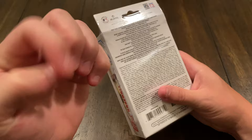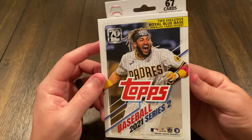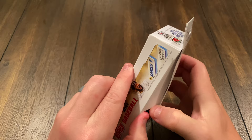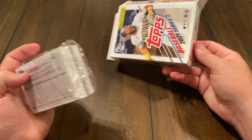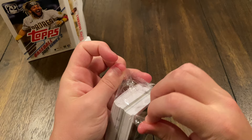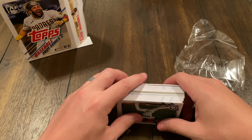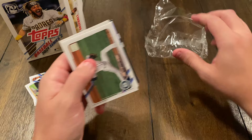Did I just give myself a paper cut? Leave it to me to cut myself on packed cards. Alright, we'll get this open properly. It says 67 cards per box, and packs with a special insert may contain only 60 to 65 cards. Sorry y'all, that's my cat. Alright, same as last time — I'm going to split it again. Those are my parallels; I want to save those for last. Let me get this trash out of there.